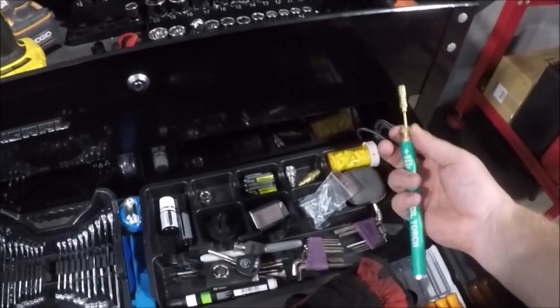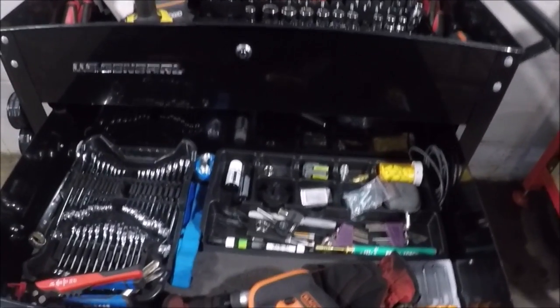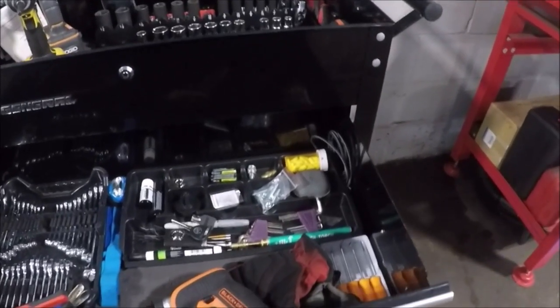A good buddy of mine that you guys may know just gave me this pencil torch — haven't used it yet. And then of course the rite of passage is going on to the Snap-on truck and buying something. I wanted to buy a butane torch but they didn't have one so they had to order it — that'll be coming this Friday. So until then, forever grateful to Captain Ron for giving me a torch.